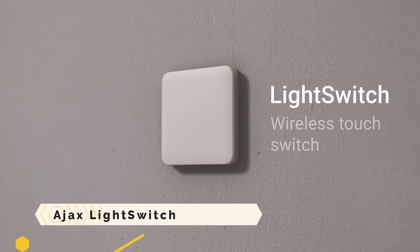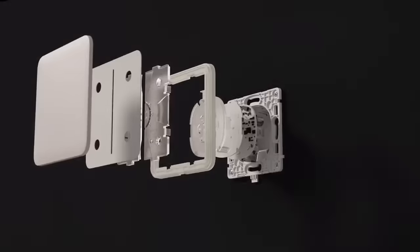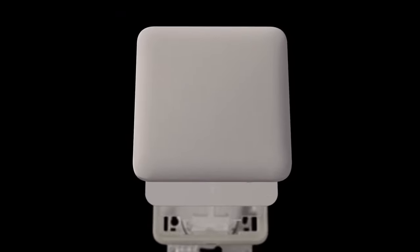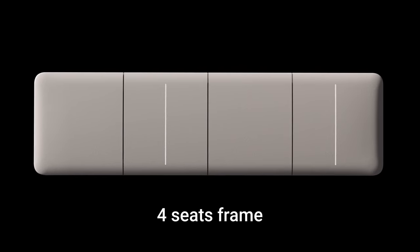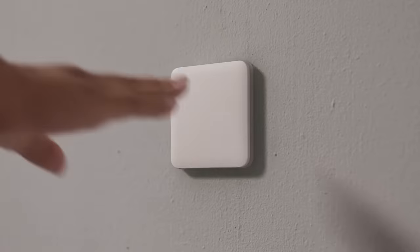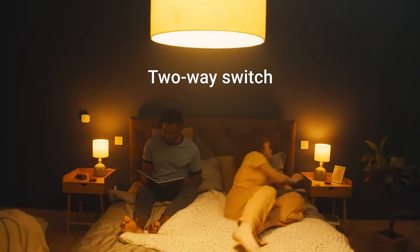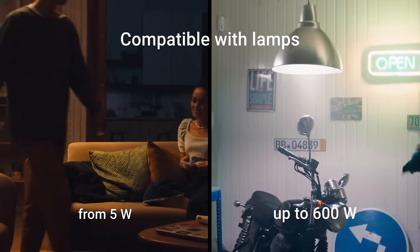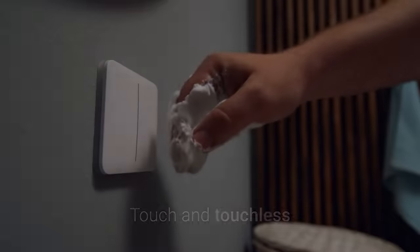Ajax Light Switch. With a smart device called Ajax Light Switch, you can control the lights in your room with your finger, a gesture, or even your phone. An advanced security system that can mimic your physical presence, identify intruders, and even forestall fires — this isn't just any switch. As a design element, it is versatile enough to be utilized in any space due to its refined and elegant appearance. Simple to install, configure, and operate, Light Switch integrates seamlessly with Ajax's system's security environment.